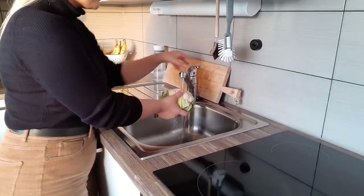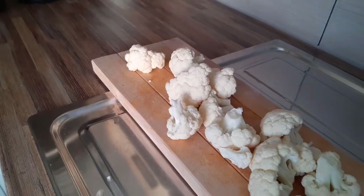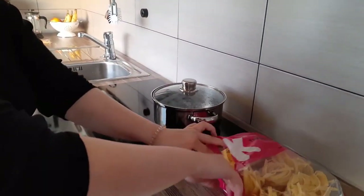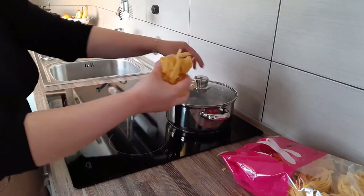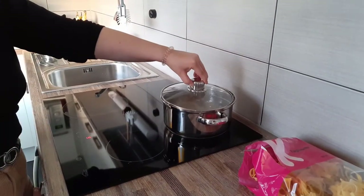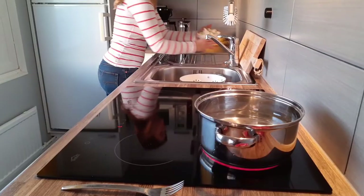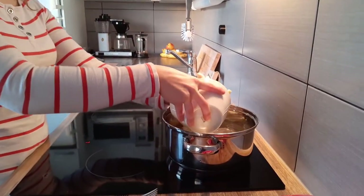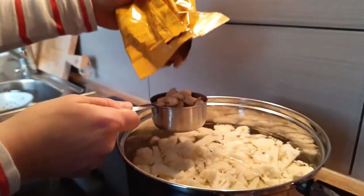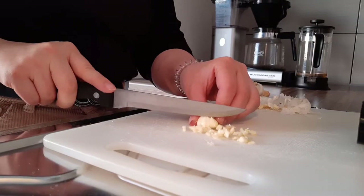We started with boiling the pasta. As we were waiting, we prepped the cauliflower. After the pasta was done, we started cooking the cauliflower and cashews. When they were cooking, we went ahead and started prepping the garlic.